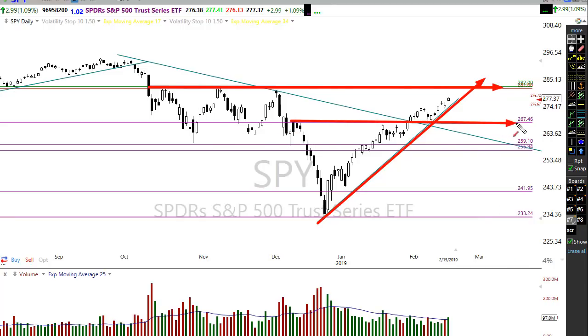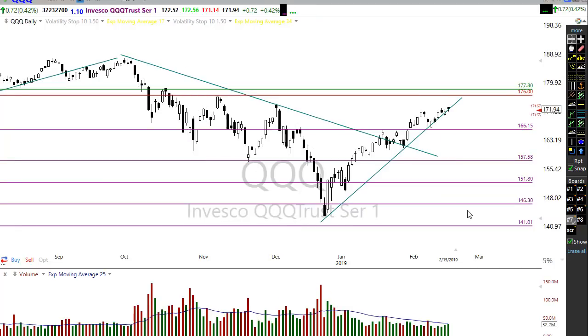There is some support right down in here if we decide to pull back — hopefully that catches us. The QQQs are also hanging in there nice and strong. The QQQs had a little bit of a struggle on Friday, which was quite different than what the SPY and the Diamonds were doing. There is a resistance level in here that we need to deal with yet with QQQs, which are pulling back just slightly this morning like the rest of the market — but still clearly bullish.